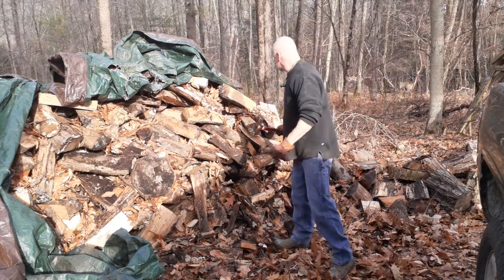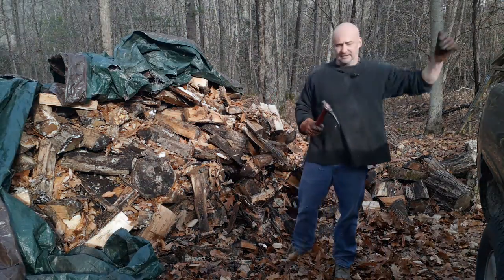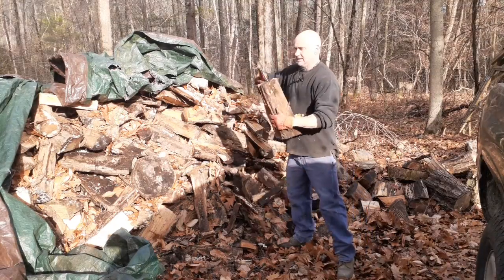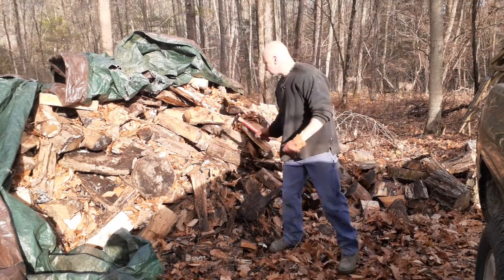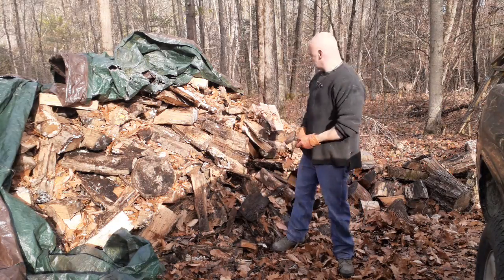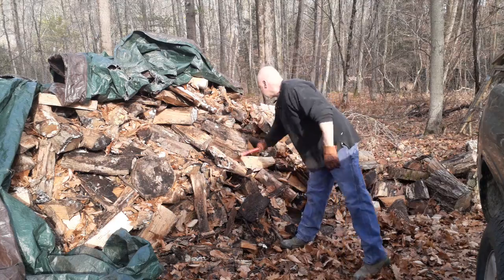Anyhow, I thought it'd be nice just to show you some of the tools we use and how handy it is. This is even better when the wood is snow-covered and it's all nasty. But you can also kind of throw stuff — you can do a flick and release if you want. Probably get better at it than I am.